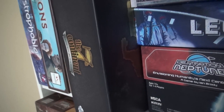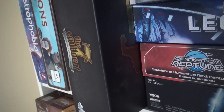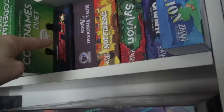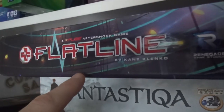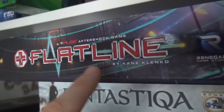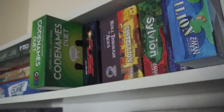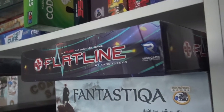I backed the Kickstarter for The 7th Continent expansions. They're just shipping now — will they actually make it here before we leave? But anyway, 7th Continent is the bee's knees. As is Flatline — I wouldn't have held onto it otherwise. This is basically the sequel to Kane Klenko's Fuse. In Fuse, we were disarming bombs on a spaceship. Now some of those bombs went off and we're in the medical bay, trying to heal people before they die.